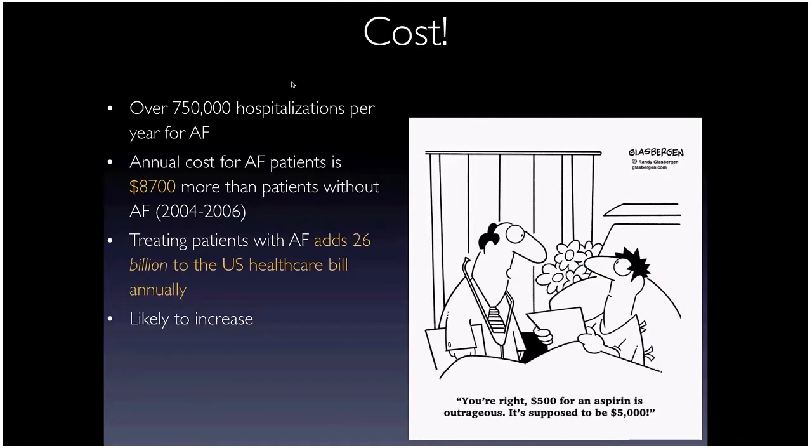Patients with AFib are likely to be hospitalized twice as long and three times as likely to have multiple admissions. This leads to significant cost — an annual cost of more than $8,700 per AFib patient, and taking ablation, treatment, and hospitalizations together, over $26 billion added to the US healthcare bill annually. This number is only going to go up.